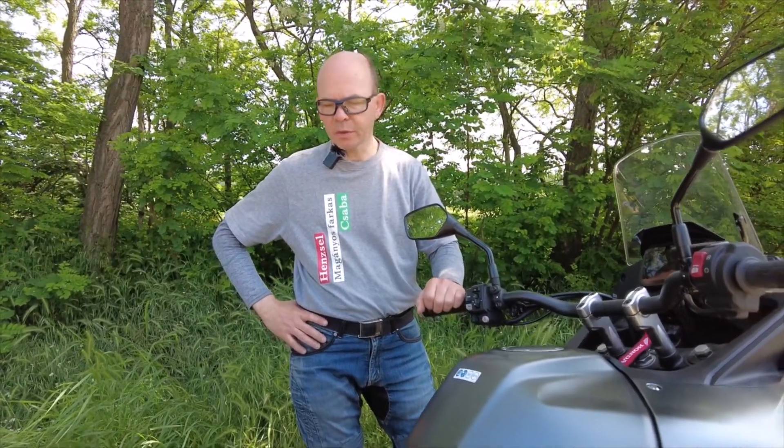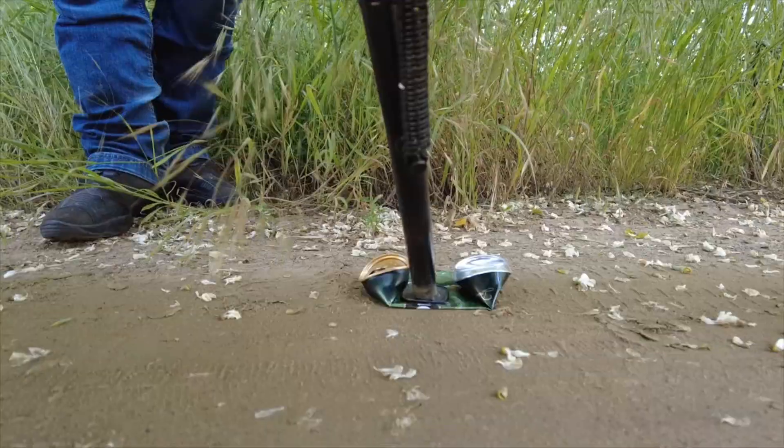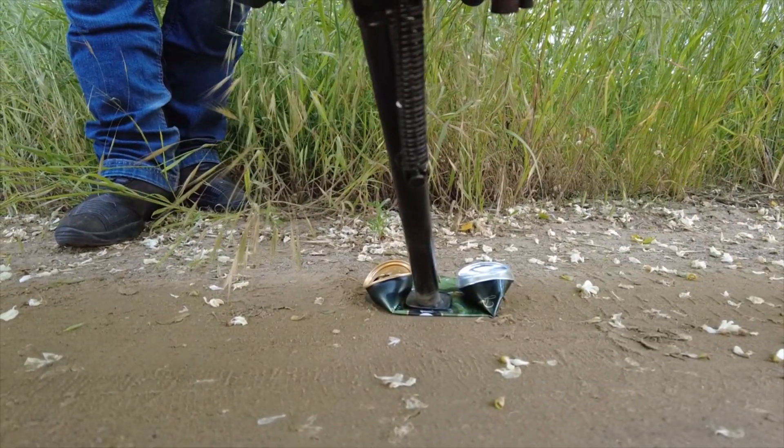Sziasztok, Henzssel Csaba vagyok. Ez a motor, amit most ebben a filmemben be fogok nektek mutatni, egy Honda XL 750 Transalp.